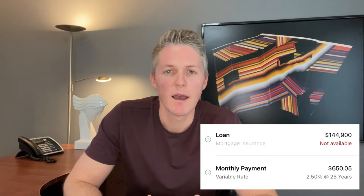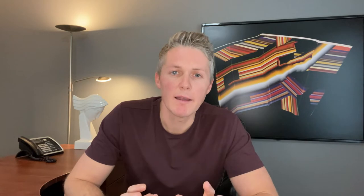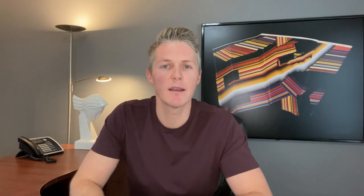If you're financing the purchase of your house, the first thing that happens by adding land into the total cost is the down payment required will jump up by $7,245 if you're putting 5% down. The monthly payment will also increase. The mortgage payment would be $650 for the land alone, but $348 of that goes towards principal and $302 goes to the bank who lent you the money. So you've either got $485 going towards pad rent or $650 going towards the mortgage on the purchase of the land.